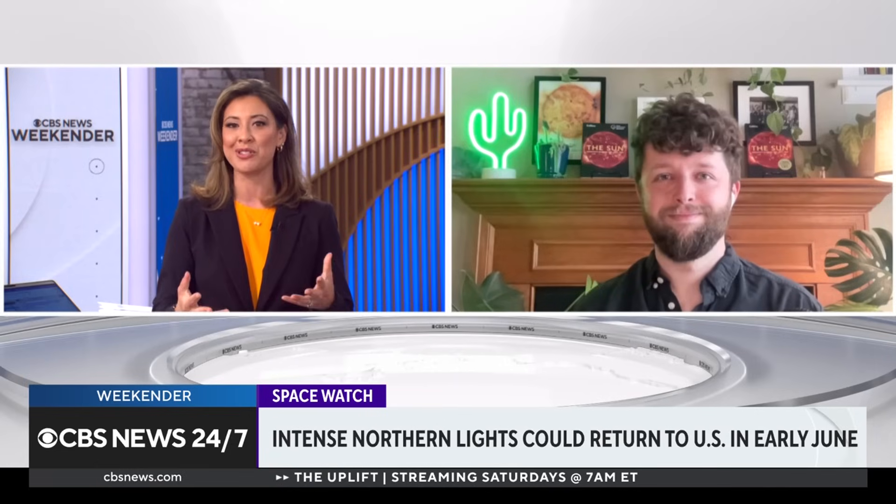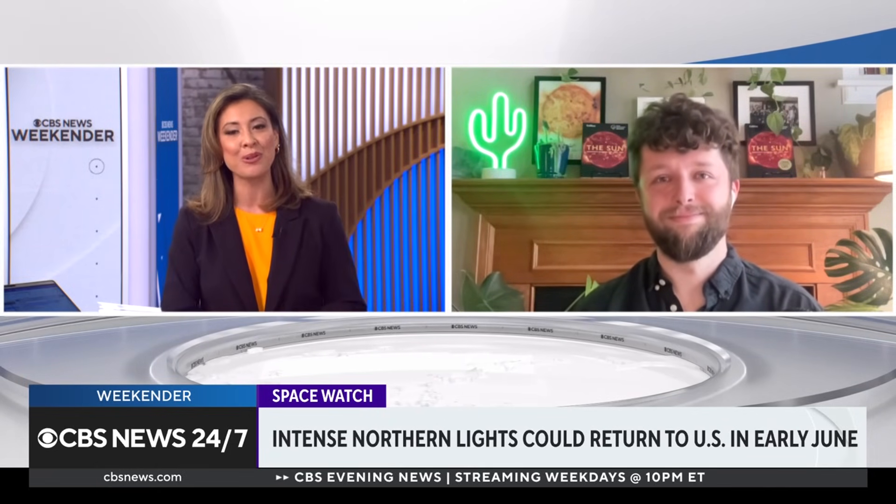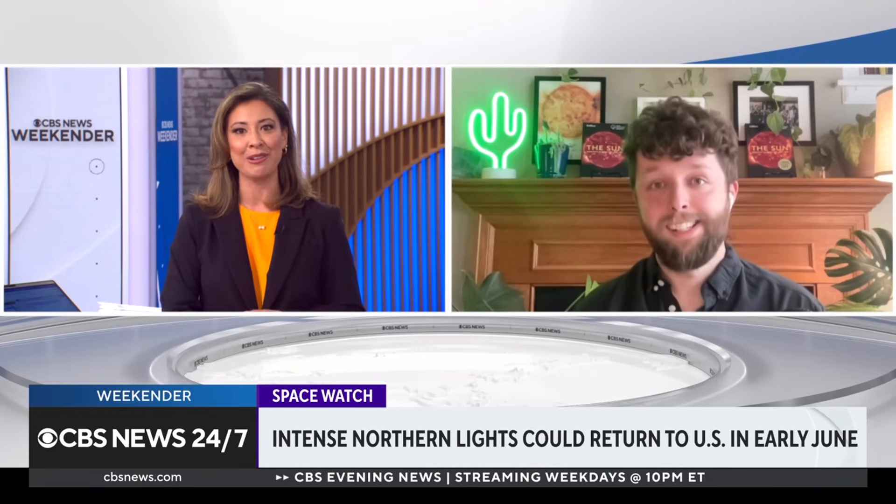Ryan French joins me now. He's a solar physicist with the National Solar Observatory. And I can just see from your smile, you're already anticipating this and excited like me. What's been happening with the solar activity since we last saw it in early May?